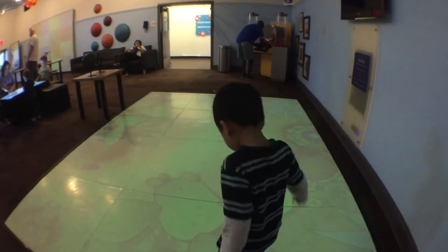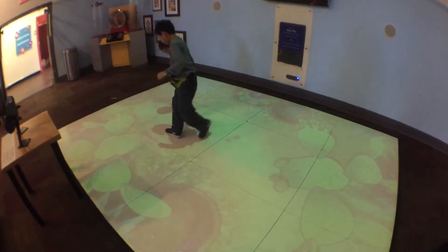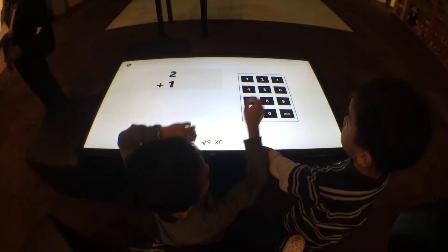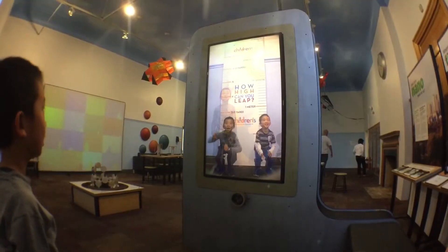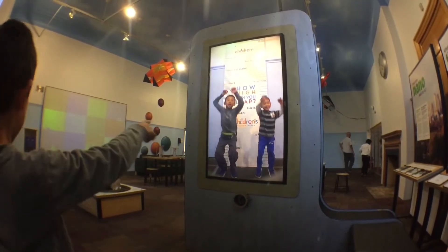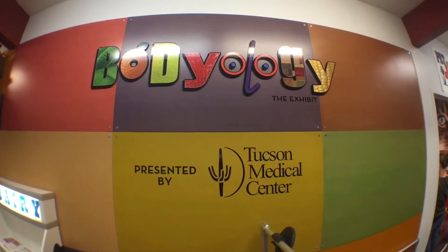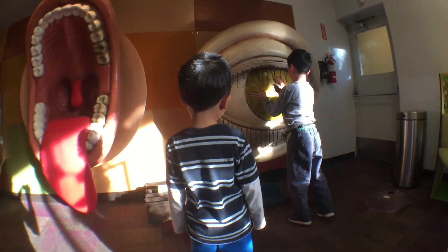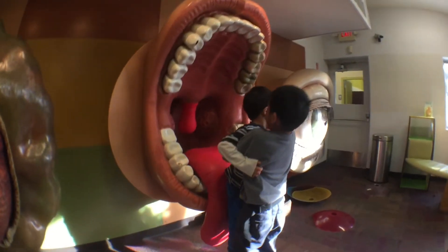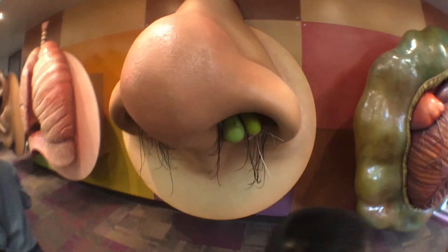Now we're going to kill some bugs. I am teaching Brother how to add. We're going to see how high we can leap. Let's go check out the bodyology exhibit. I am changing the color of the eye, and feeding Brother to the giant mouth. Watch out for the booger!